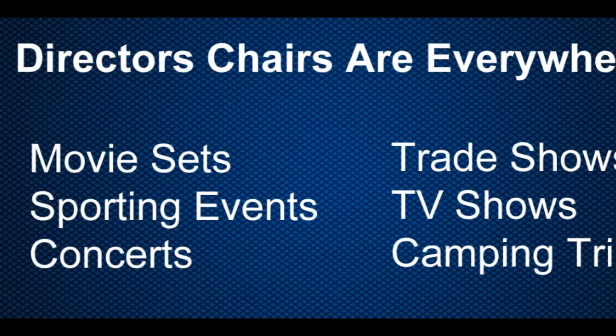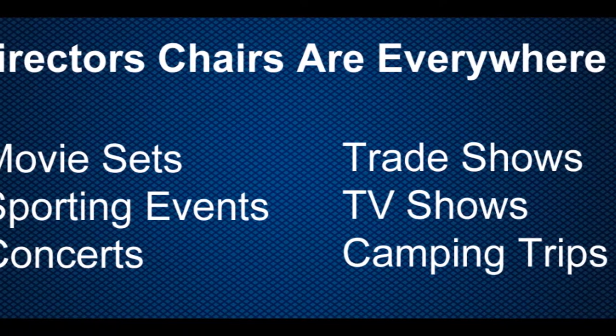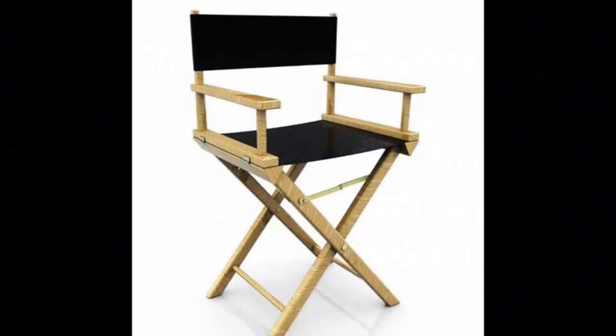You'll find them on movie production sets, at sporting events, concerts, trade shows, TV shows, camping trips, and a multitude of other places.